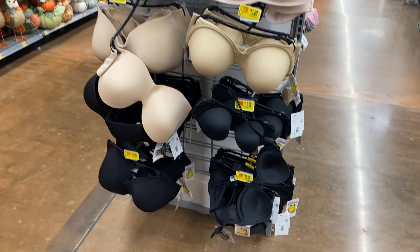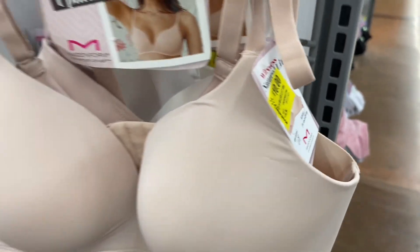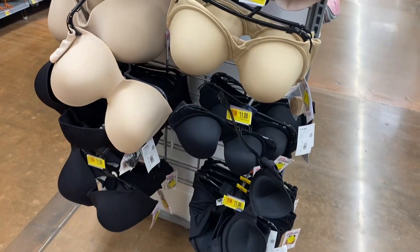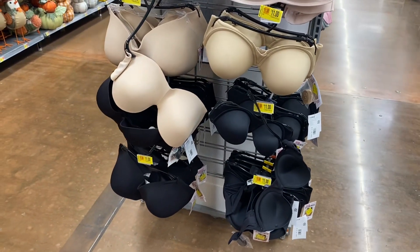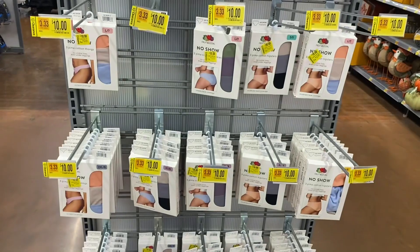All the Maiden Form bras are on clearance too. This one wasn't here last time — it's ten dollars. These ones where you can take the straps off for a strapless bra are eleven dollars, and you can get them in white, beige, or black.